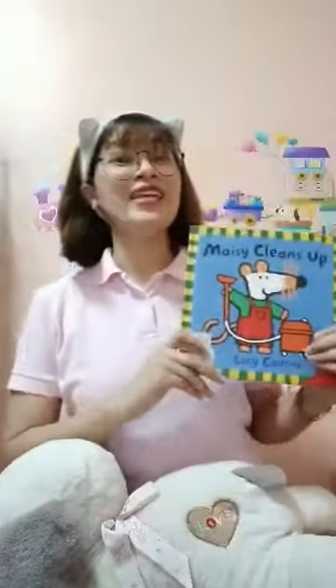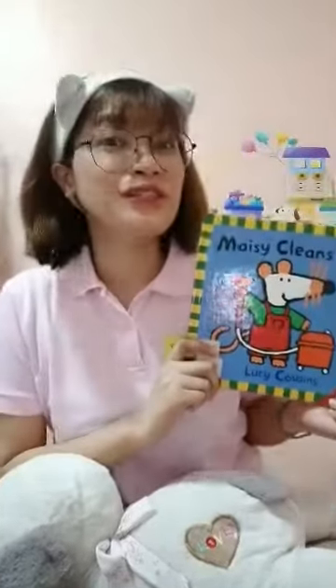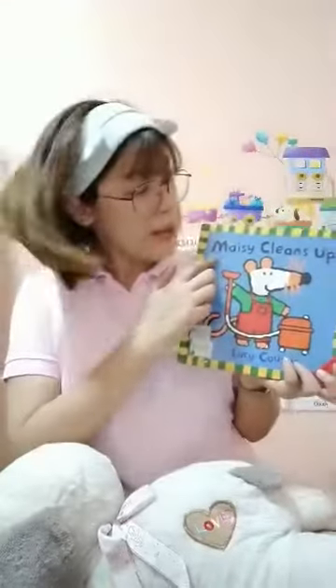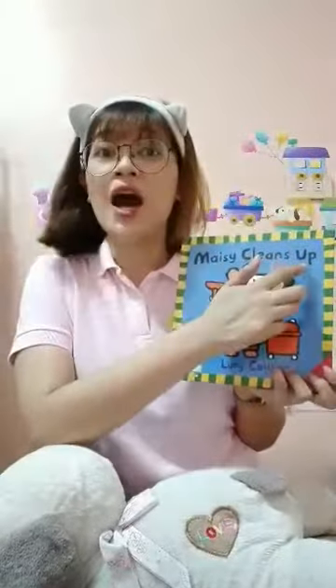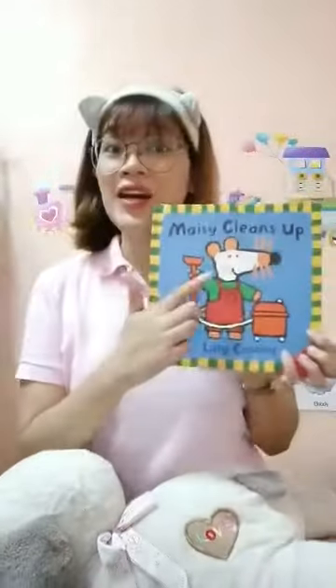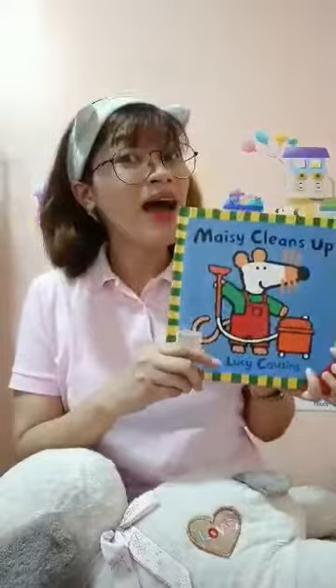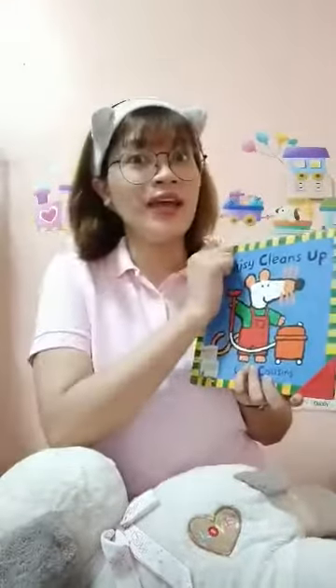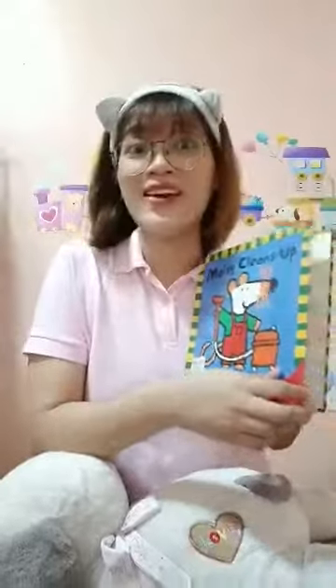Hi! So today, Teacher Arnie will read the story for you. And this book is entitled Macy Cleans Up. And as you can see, Macy is a mouse! That's right! So now we will find out what the story of Macy is all about.